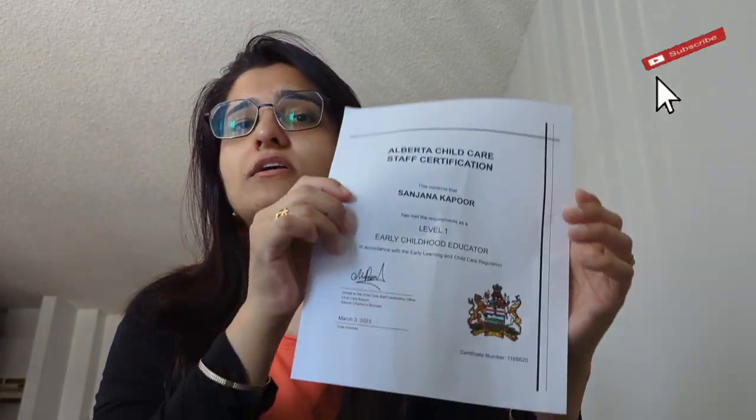Hello friends! How are you all? Today I am making a video because I got a certificate of teaching in Alberta. This is a level 1 early childhood educator certificate, which means I can work in a preschool.